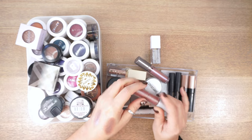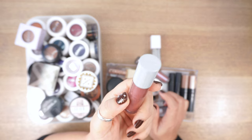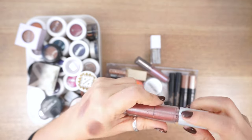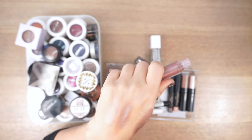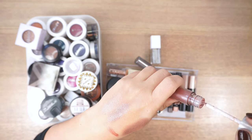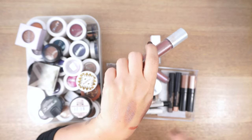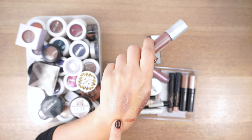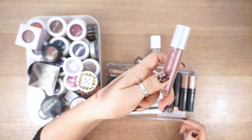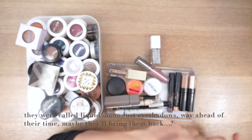Now starting to cut stuff. This is by Urban Decay — it's called Solstice, a reddish-brown base with a metallic reflect. But it's very old and has dried out, so it's going. There are similar things in my collection already, including a dazzle glass, that give me kind of the same effect. This was amazing as a topper, but it's done.